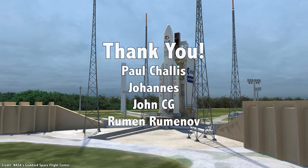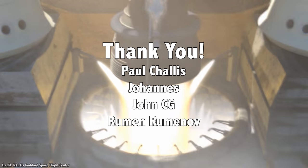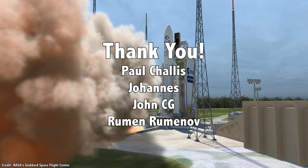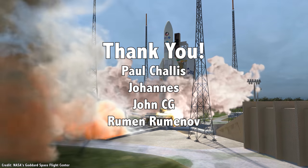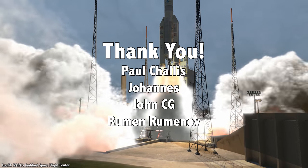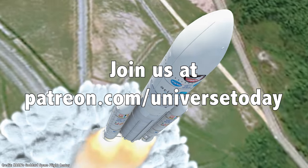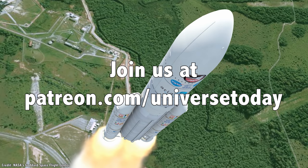But before then, I'd like to thank Paul Chalice, Johannes, John CG, Ruman Rumanov, and the rest of our 802 patrons for their generous support. Educational content should be freely available to anyone in the world — the patrons make this possible. Join our community at patreon.com/universetoday and get in on the action.